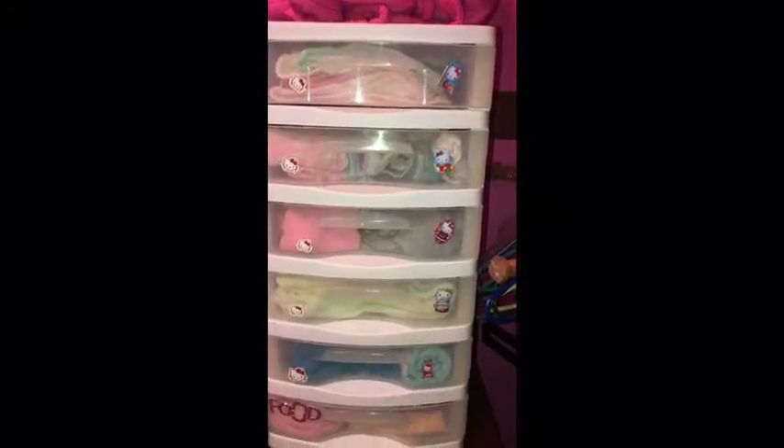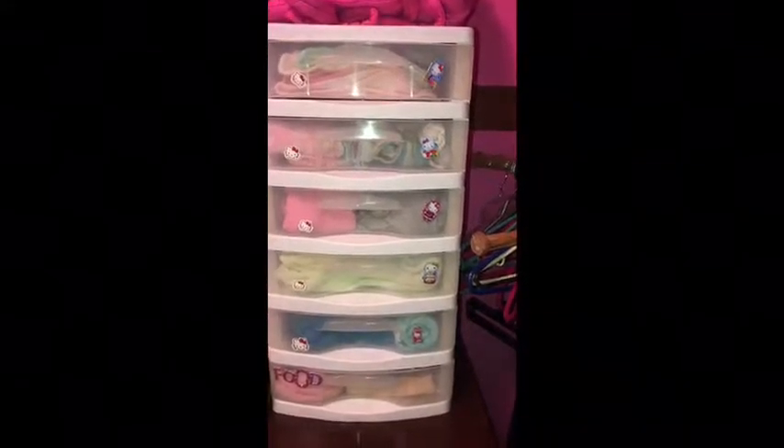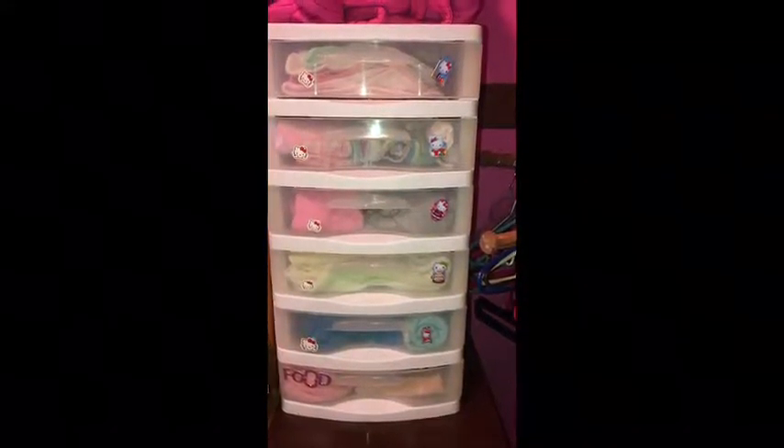As a nanny who lives in a small house, I usually get asked where I put the baby's things. And everything is organized, and their clothes look like this.